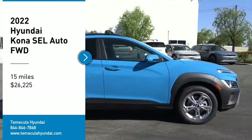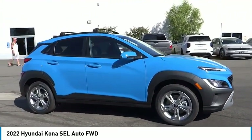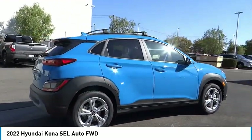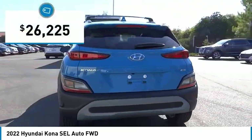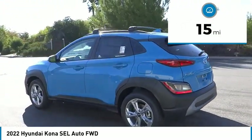Looking for the right vehicle? Check out the 2022 Kona. The Hyundai Kona provides a wide variety of functionality in a small SUV body. The energetic design is perfect for those looking to marry their adventurous side with their urban lifestyle, and is priced below $30,000. This vehicle has less than 100 miles.